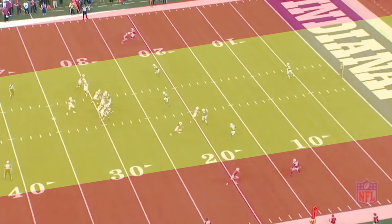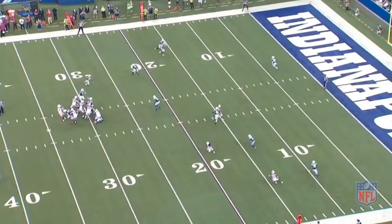Your typical cover two safety that runs a 4-6 40 is not going to cut it here. They have to have range, and the more speed you have, the more range you have — which is why Malik Hooker and Minka Fitzpatrick both running legit 4-4s is such a big deal.